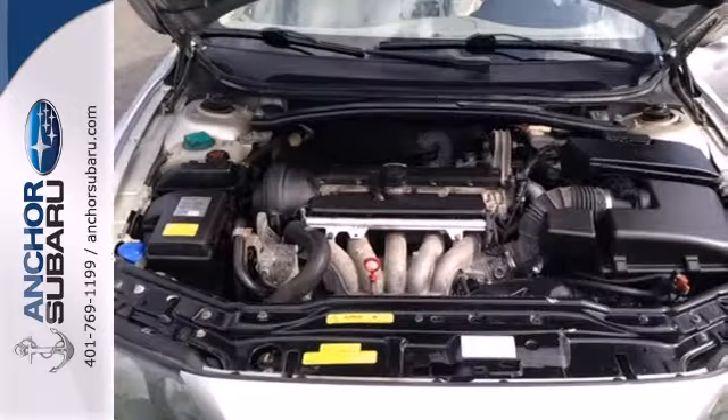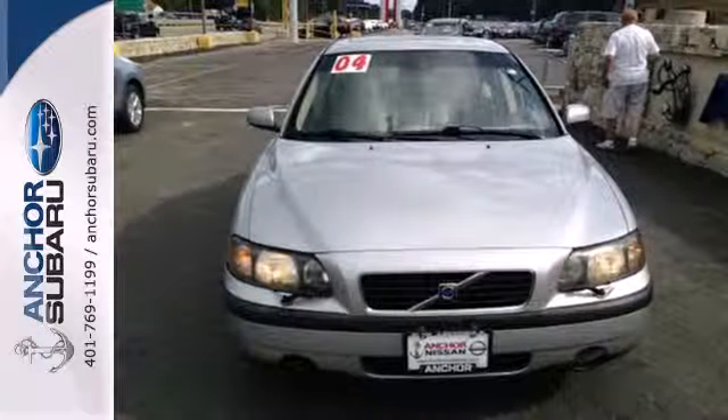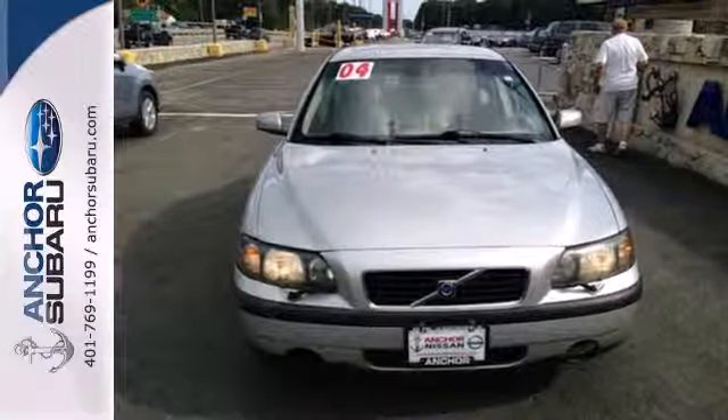With so many standard safety features, combined with superb quality and unmatched luxury, the Volvo S60 just can't be beat.